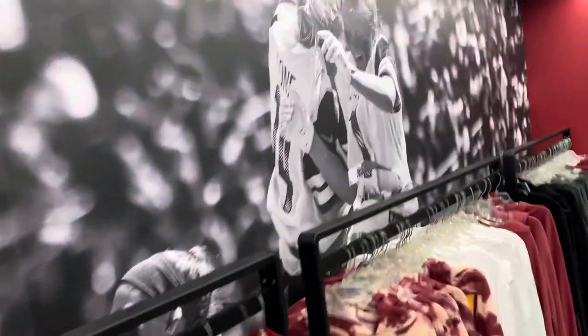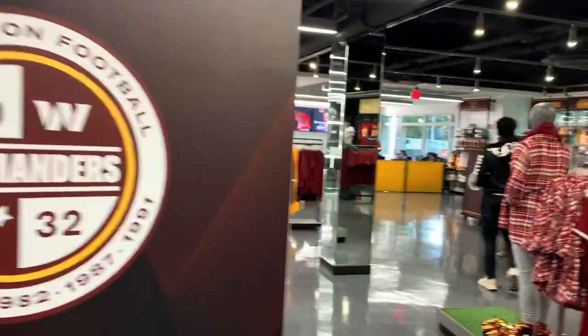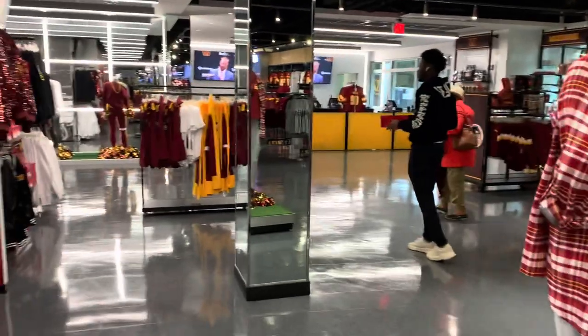Some more stuff for the ladies. I love it. The store overall looks good — it's aesthetically considerably better than it used to be.